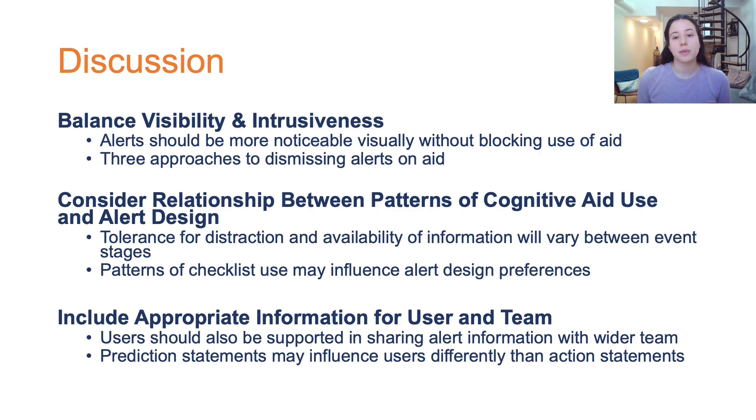From our findings, we discussed three design implications for alerts on cognitive aids used in time-critical, team-based medical events. First, the alert design should balance visibility and intrusiveness. Our participants highlighted that alerts should be noticeable visually without blocking use of the aid.